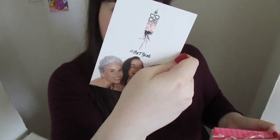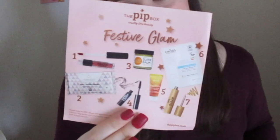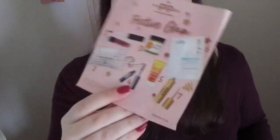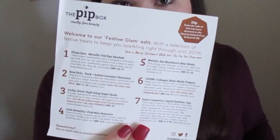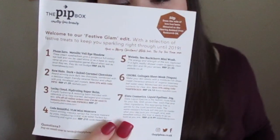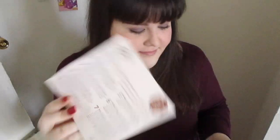It contained next month's theme, a discount voucher for Code Beautiful because one of their mascaras is in this box, and a Pit Box leaflet showing all of the items in your box. On the back there's information about each item, the price, and where you can buy them again.